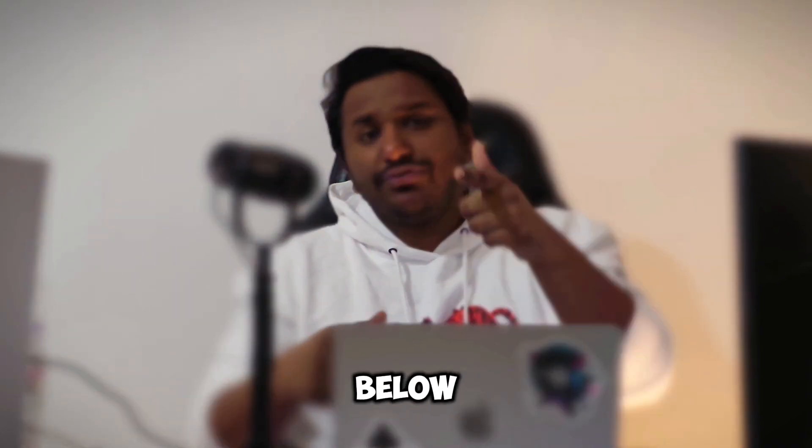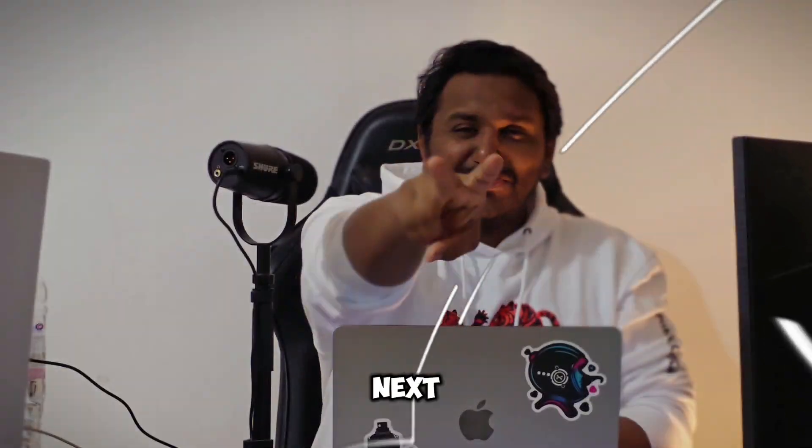What are your thoughts about these new Copilot Plus PCs? Let me know in the comments below. If you liked this video and found it useful, leave a thumbs up and I'll see you in the next one.